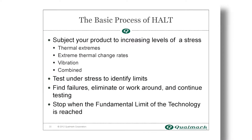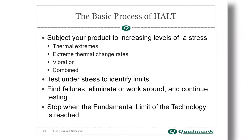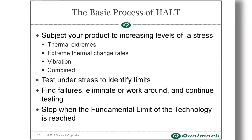The basics of HALT involve subjecting a product to increasing levels of stress, testing it under stress to identify its limits, finding failures that can be eliminated or worked around, and continuing testing until the fundamental limit of the technology is reached.